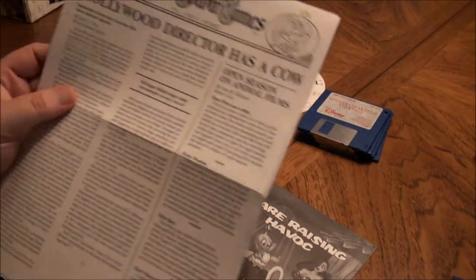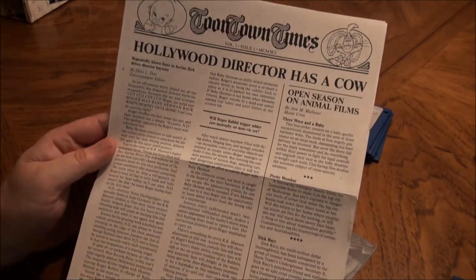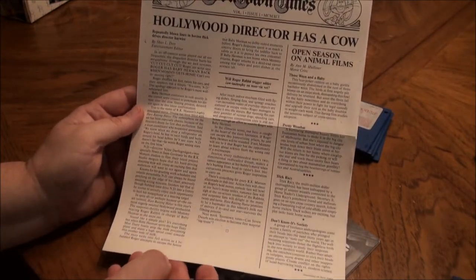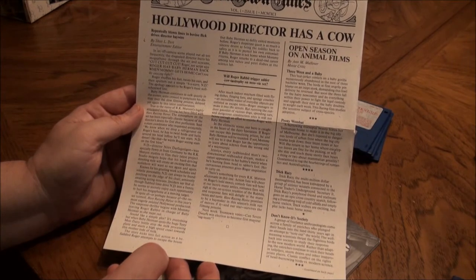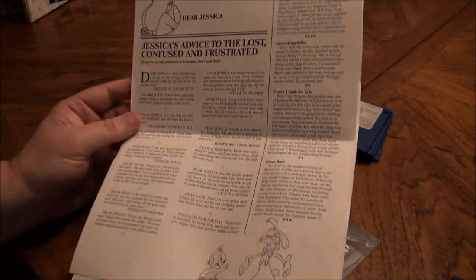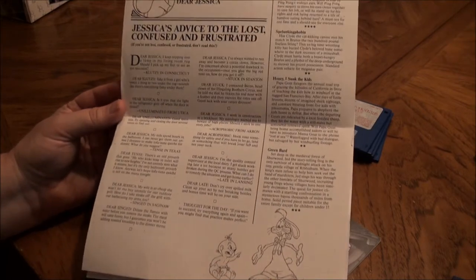And here you have the Toontown Times — pause your screen and read this if you want. Having read it, it's pretty minimal humor.